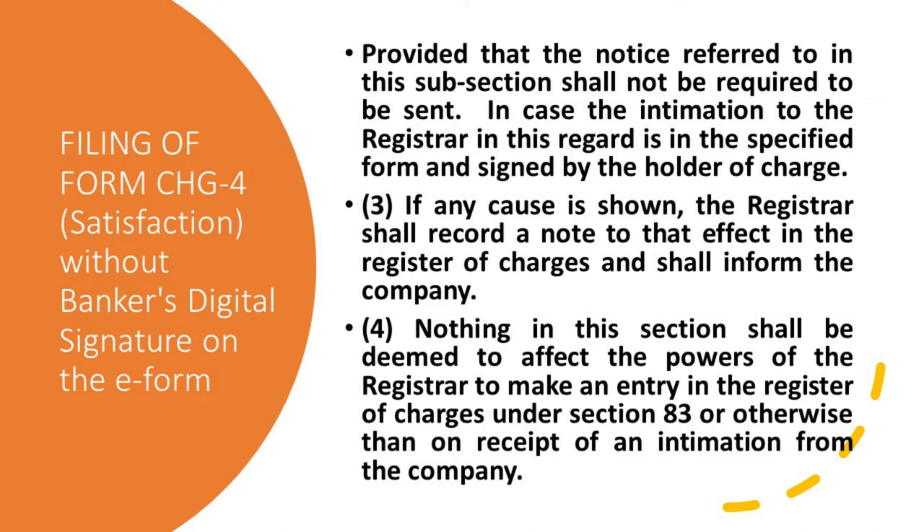'Provided that the notice referred to in this subsection shall not be required to be sent in the case where the intimation to the Registrar in this regard is in the specified form and is signified by the holder of the charge. If any cause is shown, the Registrar shall record a note to that effect in the register of charges and shall inform the company. Nothing in this section shall be deemed to affect the powers of the Registrar to make an entry in the register of charges under Section 83, otherwise than on receipt of intimation from the company.'